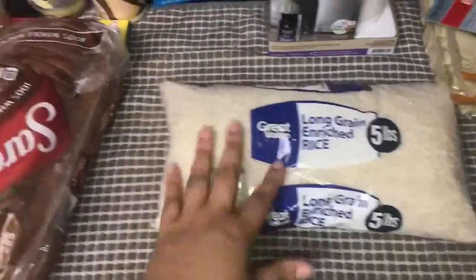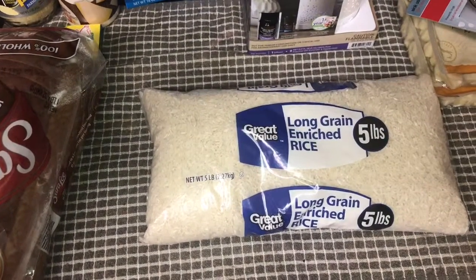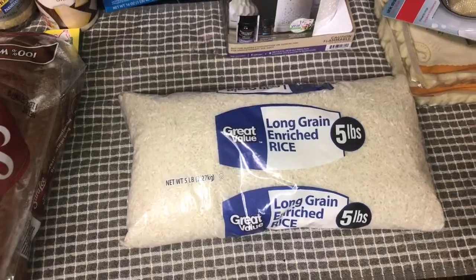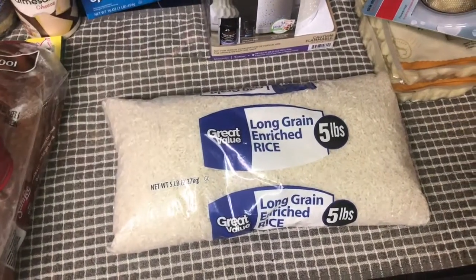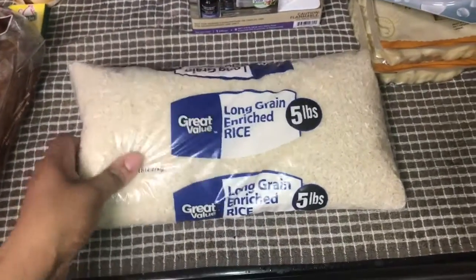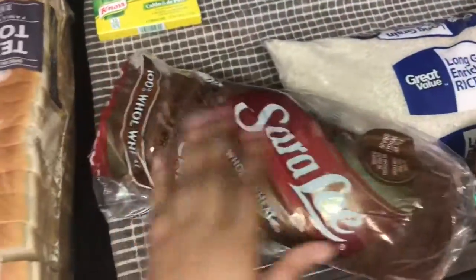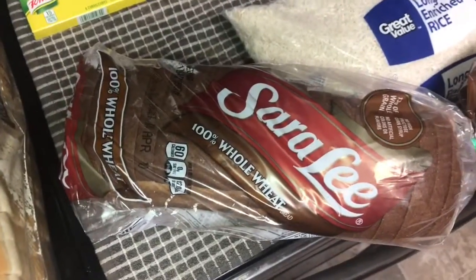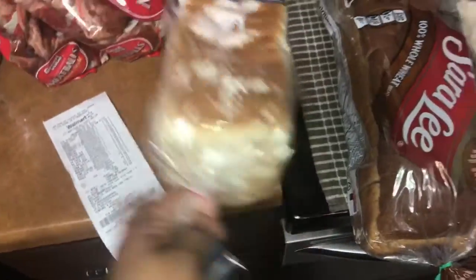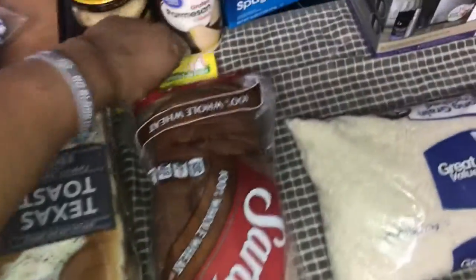I got two pounds of rice — the Great Value brand — for $2.18. I also have whole wheat bread, also $2.18, and I had two bags of that. And I have a Texas toast bag for $2.50, which I can use to make breakfast on the weekends.